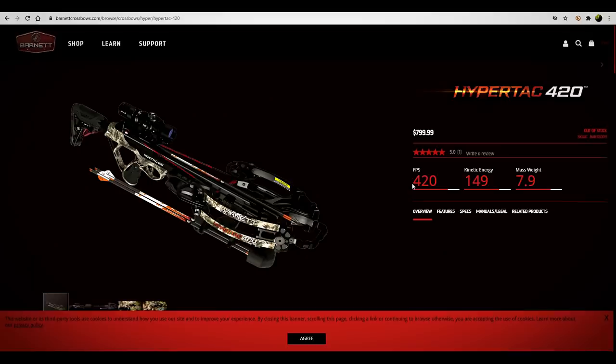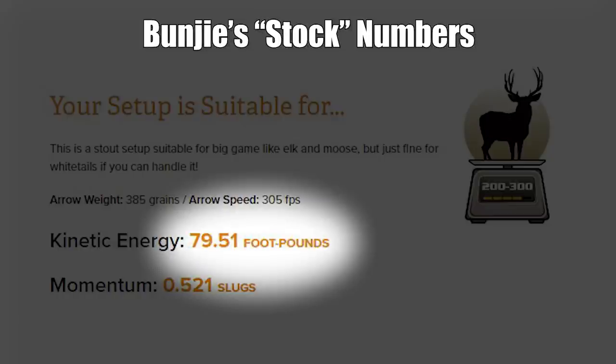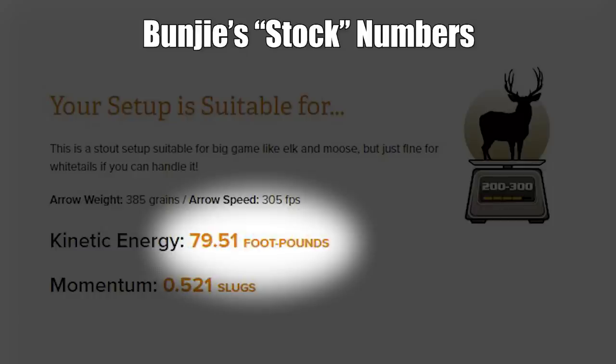Kinetic energy: 149. Why do we put kinetic energy on here? It's a measurement of one crossbow's ability versus another. It isn't the only thing that's important, but if that number were exceedingly low — like 50, 60, or even 70 — I'd wonder why I'm buying this crossbow. Mass weight: 7.9 pounds. That's actually a little lighter than Genevieve's crossbow.